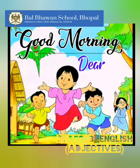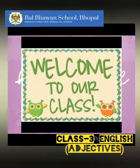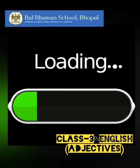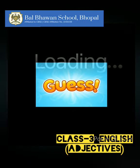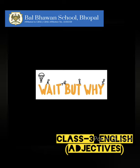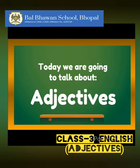Good morning, dear children. Welcome to our class. I hope all is well with you all and your families. Children, today it's going to be a lot of fun. Can you guess why? I will tell you why. It will be fun because today we are going to learn and talk about adjectives. So, let us begin.